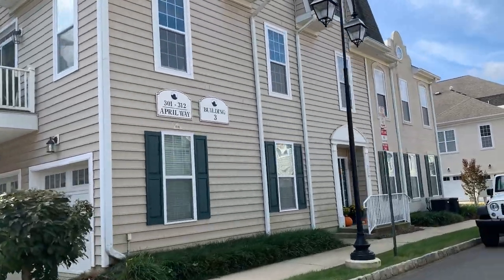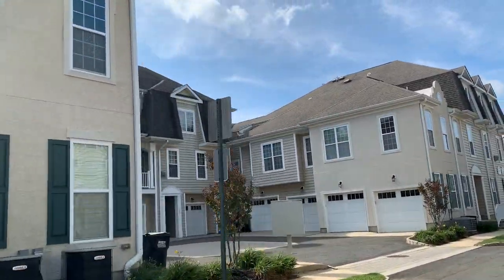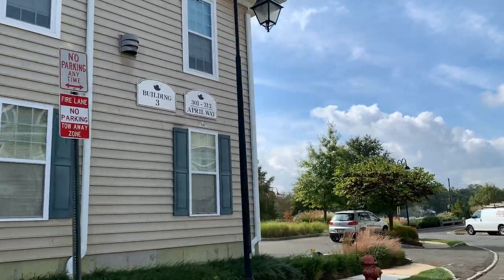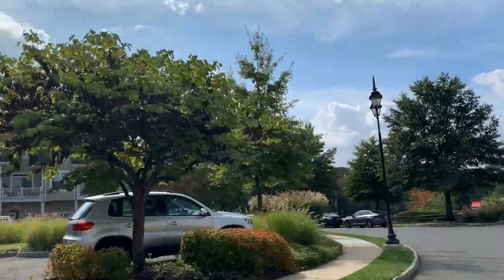Because this is a condo community, residents of the Village at Chapel Hill don't have to worry about the exterior hassles of their home. The condo association takes care of the exterior and the roof.